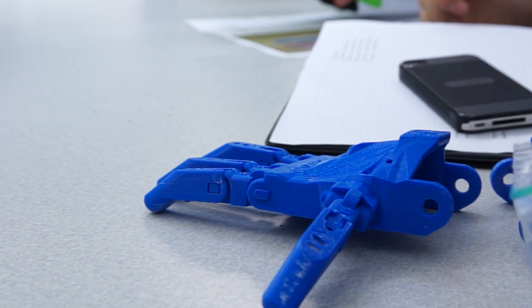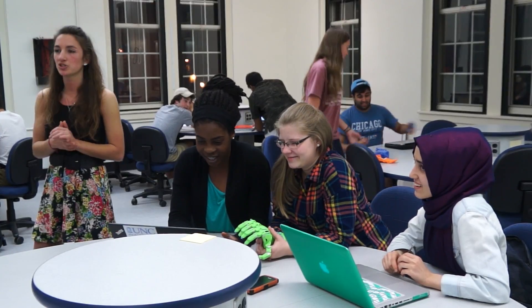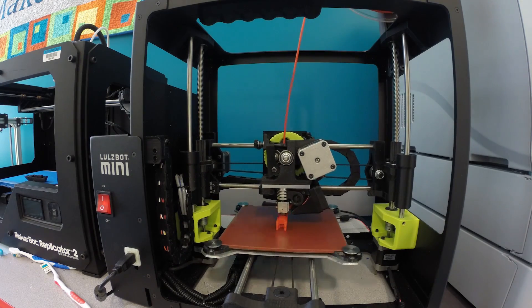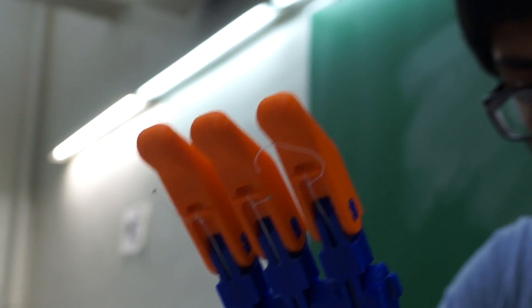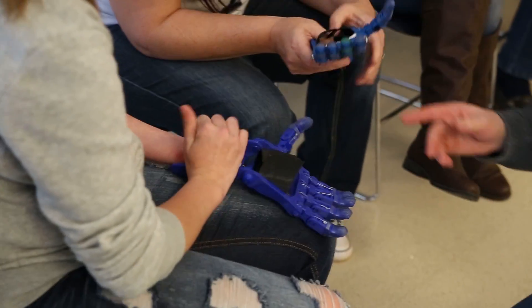There are roughly 40 students involved in the club right now. We have a list of children always ongoing that are looking for devices or for help. The students in the club will design the hands if needed, 3D print them, assemble the pieces together, and then we will meet with the family, meet with the child, and fit them for the device.